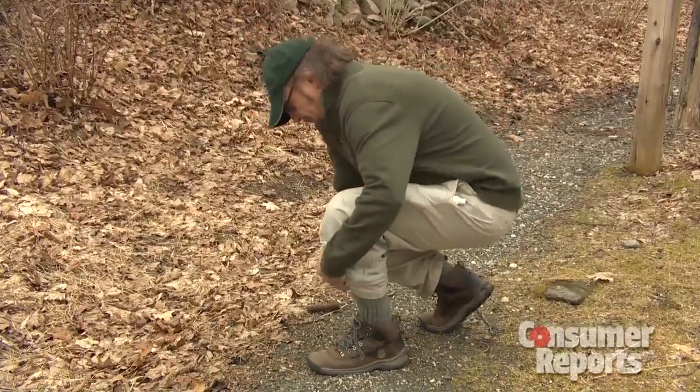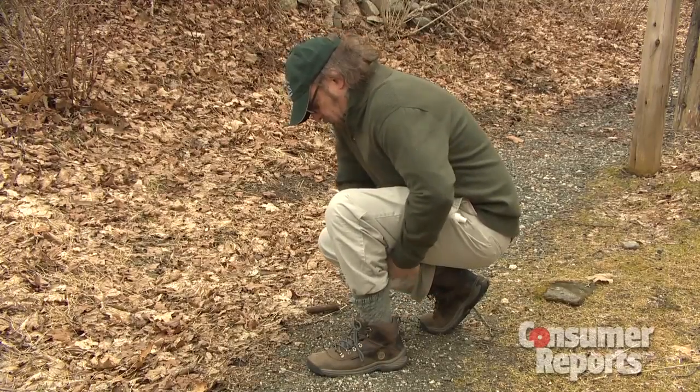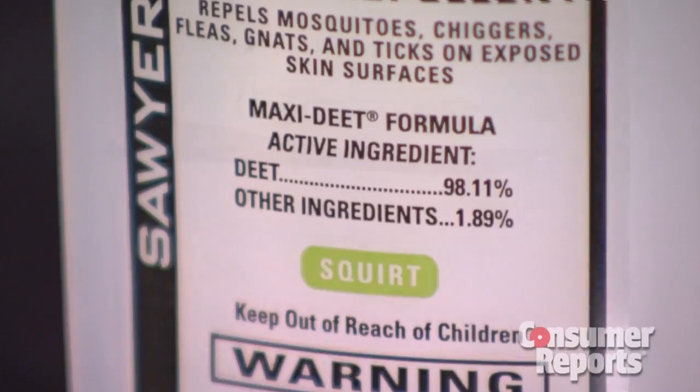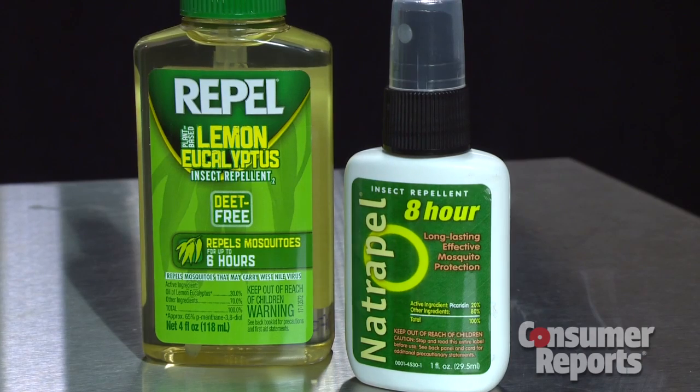Main always wears light-colored, loose clothing with long sleeves. He tucks his pants into his socks and uses insect repellent, avoiding if possible those with the chemical DEET. Consumer Reports has tested both types of repellents — those with DEET and plant-based ones without DEET — and says DEET is really a repellent you should use as a last resort, and certainly not in any concentration of more than 30 percent.